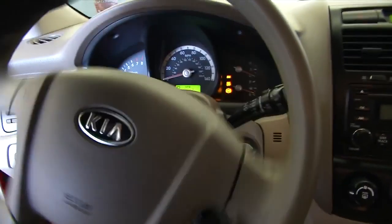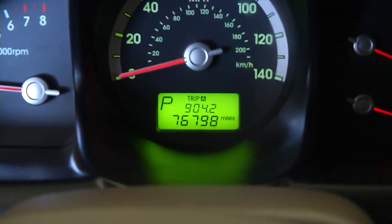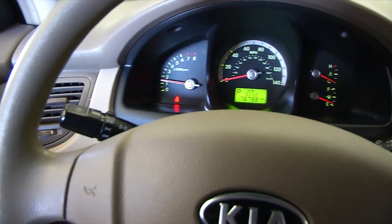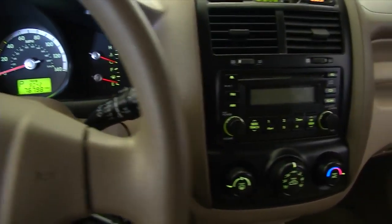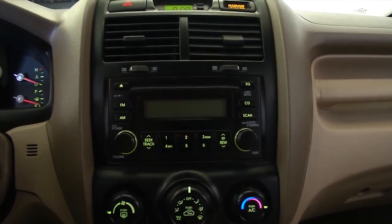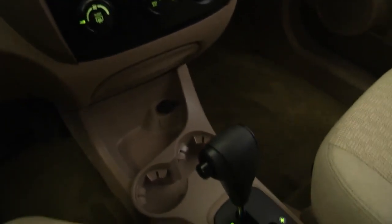It's a 2007 Kia Sportage. Cruise control is mounted on the steering column there. Confirming the mileage: 76,798. Variable wiper speeds. Entertainment center — AM, FM, CD player. Heat controls, air conditioning. Power outlets, cup holders. A little bit of storage space.